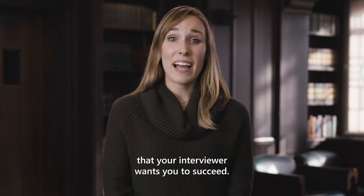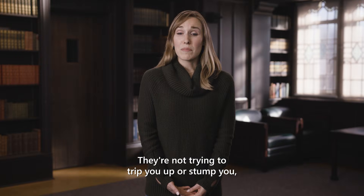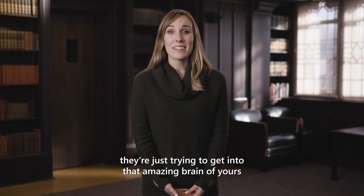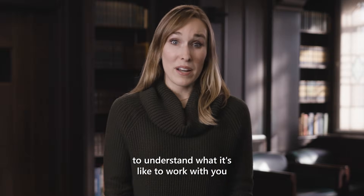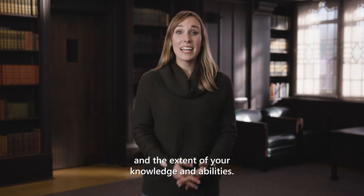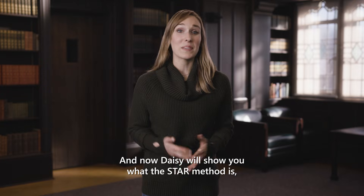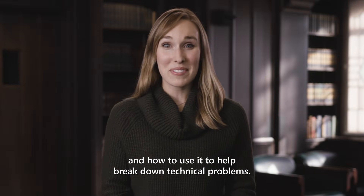And above all, remember that your interviewer wants you to succeed. They're not trying to trip you up or stump you. They're just trying to get into that amazing brain of yours to understand what it's like to work with you and the extent of your knowledge and abilities. And now Daisy will show you what the STAR method is and how to use it to help break down technical problems.